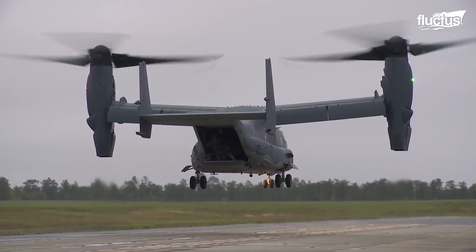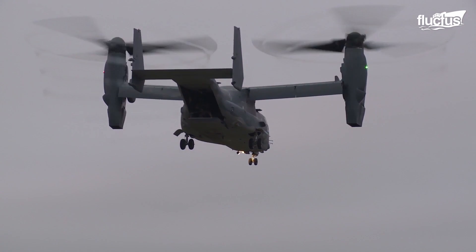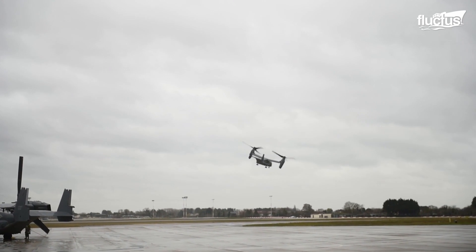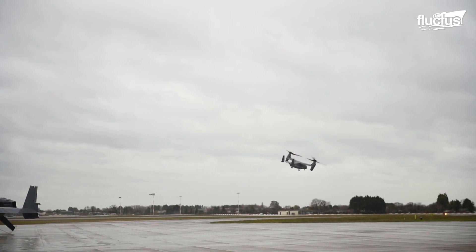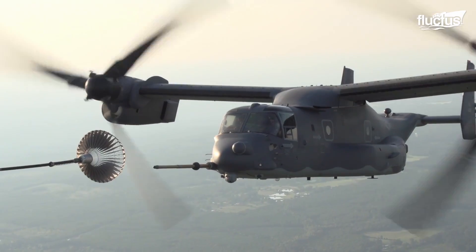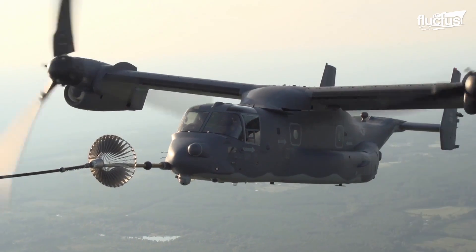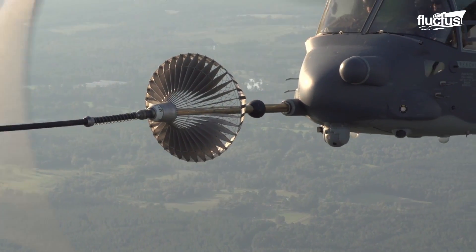Typically, the Osprey can be at least twice as fast as other rotary assets, able to reach the mission faster and farther than a typical helicopter. It also has in-air refueling capabilities, further extending its already generous operational range.